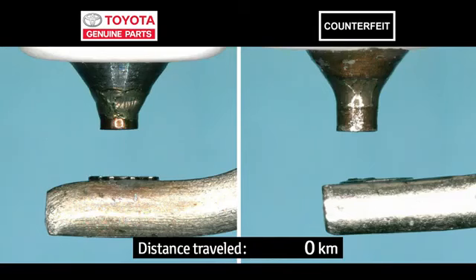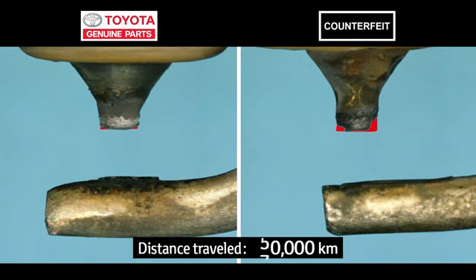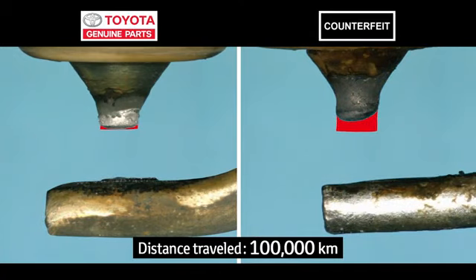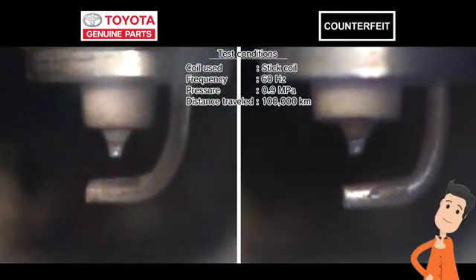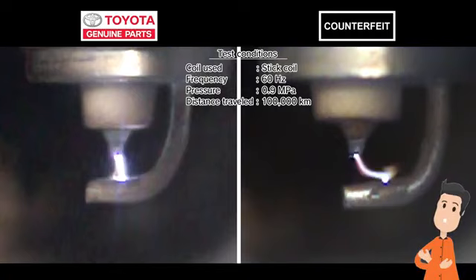I'll compare their durability first. Compared to the genuine part, the counterfeit part got thinner and the edges became rounded. After 100,000 kilometers, the genuine part is still correctly producing strong sparks. Meanwhile, the electrode on the counterfeit part has worn down, making sparks jump to the side.